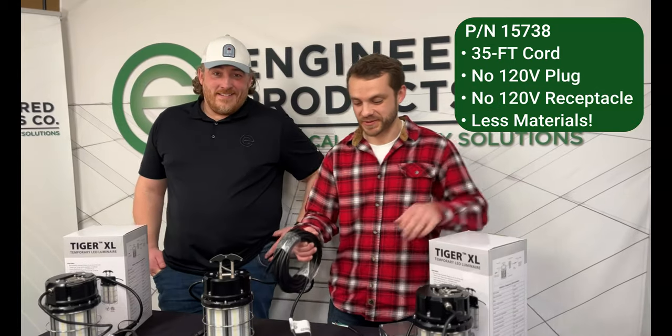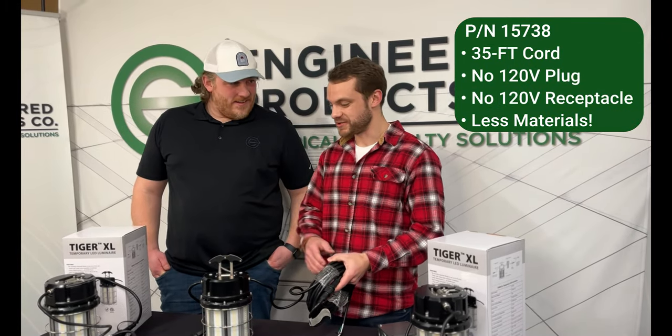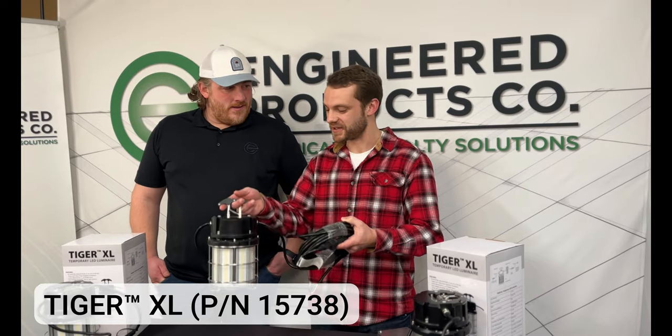Check it out. It's got a 35-foot cord, no plug, no receptacle, no need for MC, junction boxes, or extension cords. Might cost a little more, but it's everything you need right here. 15738 Tiger XL. Wow!